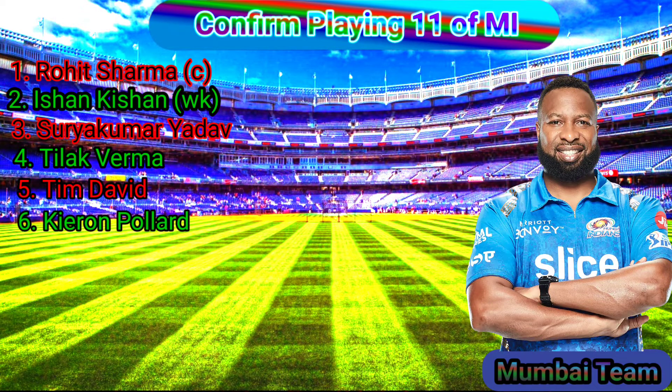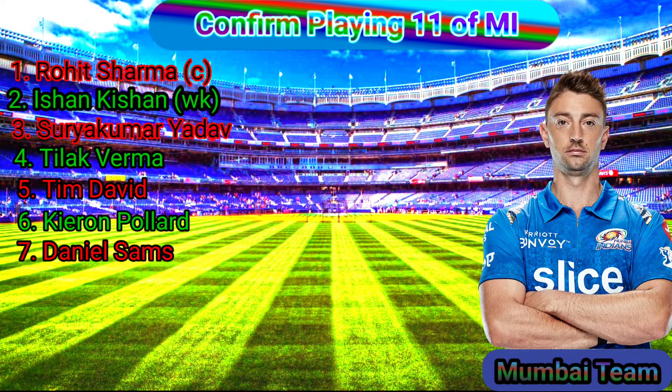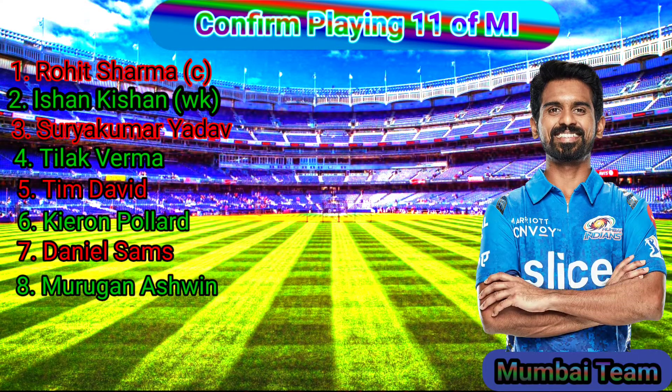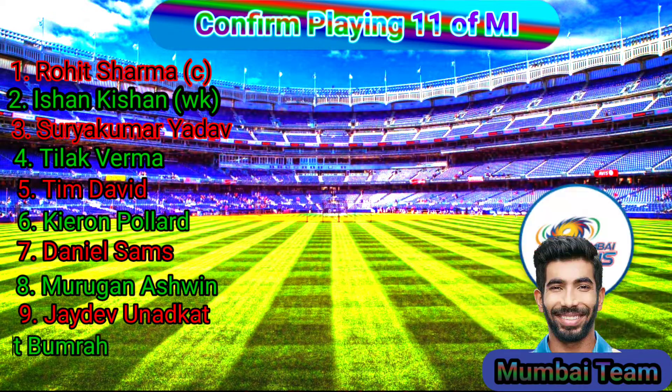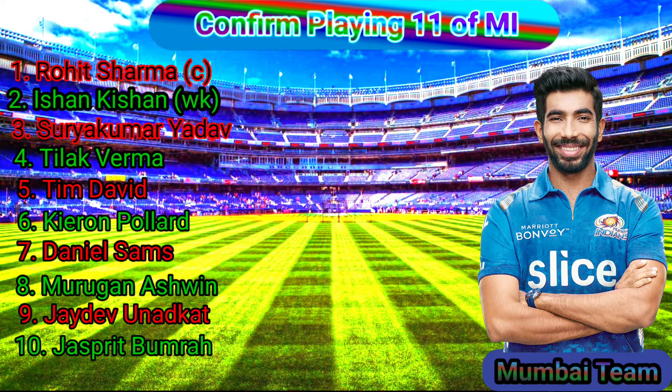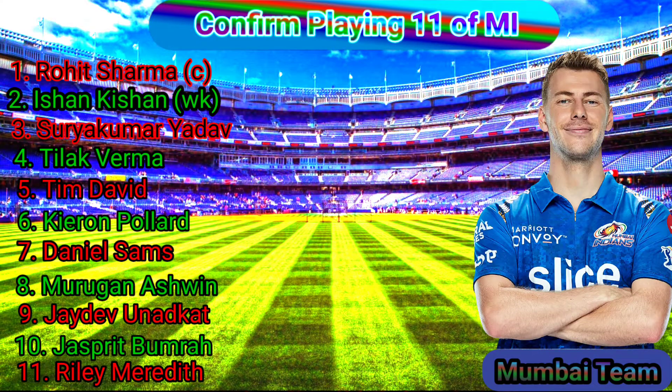No. 6 Kieron Pollard, Batting All-Rounder, Right-Handed Batsman and Medium Bowler. No. 7 Daniel Sams, Bowling All-Rounder, Left-Handed Batsman. No. 8 Muragan Ashwin, Right-Handed Spin Bowler. No. 9 Jayadev Unadkat, Left-Handed Fast Bowler. No. 10 Jasprit Bumrah, Right-Handed Fast Bowler. No. 11 Riley Meredith, Right-Handed Fast Bowler.